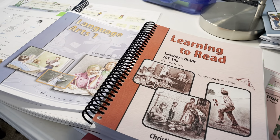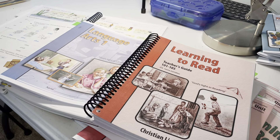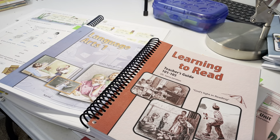Hey guys, I'm going to show you the comparison between Abeka and Christian Light Education — CLE — for learning how to read and their phonics. I'm basically going to show you the similarities and differences.